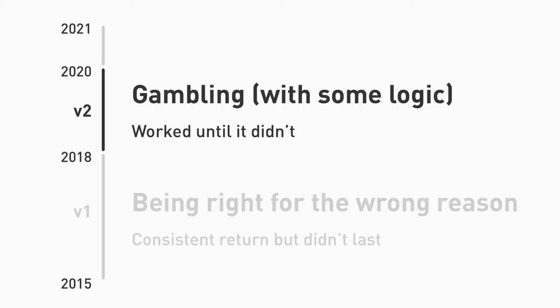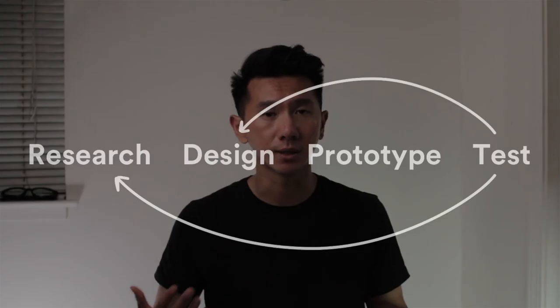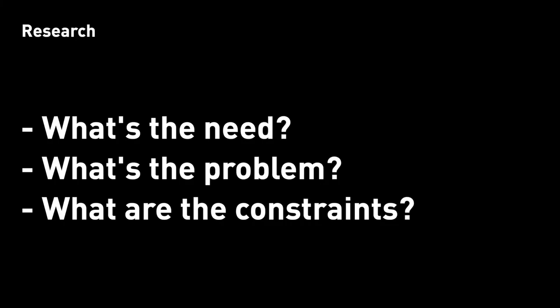Therefore, entering a new era — 2020 and beyond. I cleared my mind, hit the reset button, iterated again, and here is where my design skills come in. If investing is a problem or a need, I can solve it by coming up with a solution through the design process — defining a problem, the need, the constraints, which is part of the research.